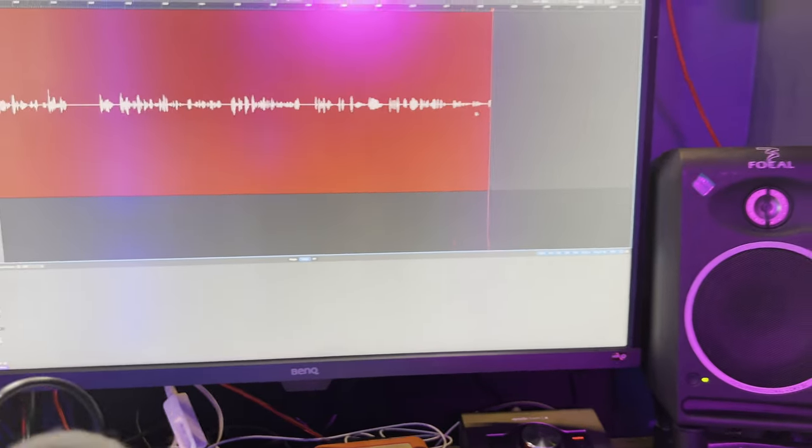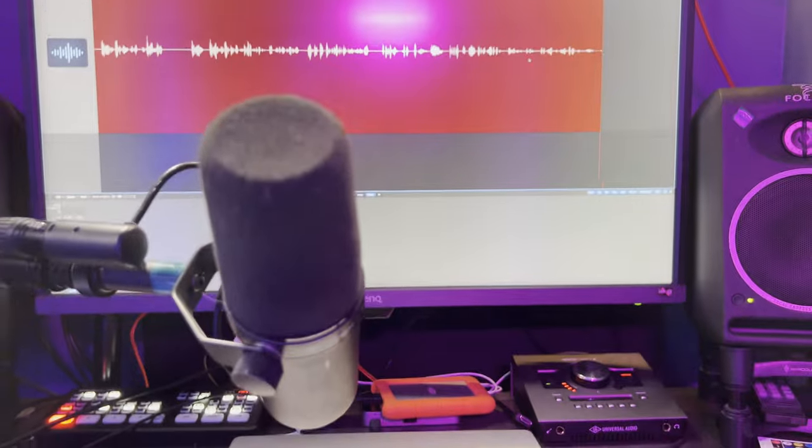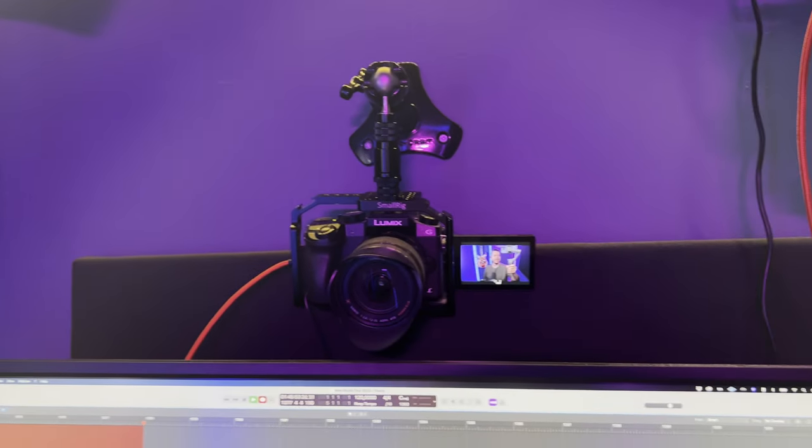I was nervous about how this room would look on camera, but as you can tell it looks great. I'm embracing my inner synthwave fan with the color scheme and everything going on here. From my perspective at the desk you can see the Focal CMS 50s and my huge screen.